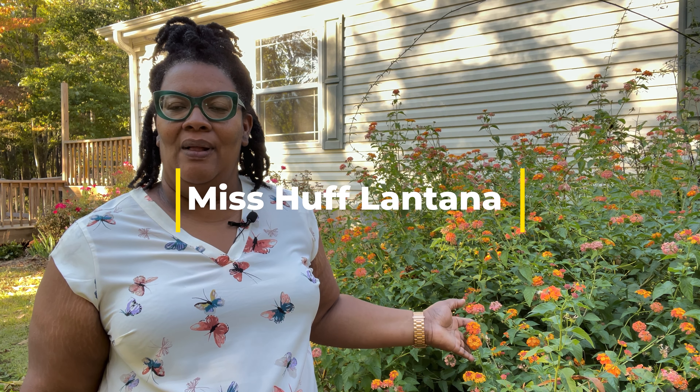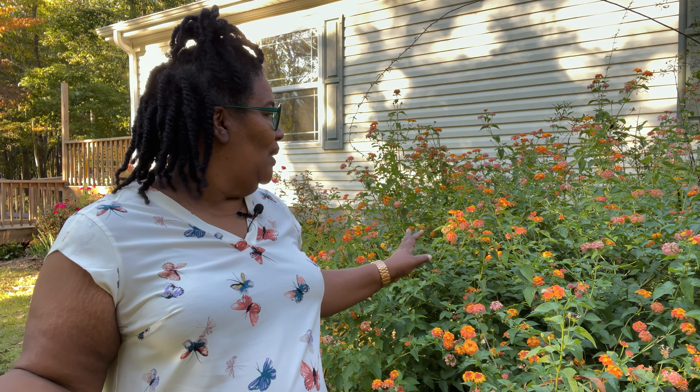The first plant we're going to talk about today is the Miss Huff variety of the Lantana. Lantana is a very prolific plant, and this particular type gets very high. This variety gets to be very big — about five to six feet tall. It's as tall as the porch of my house, as you can see behind me right here, and it is also very wide. It takes up an eight-foot space and is about six feet tall, so it's one monster of a plant, but I knew this going into planting it and allocated space for it.